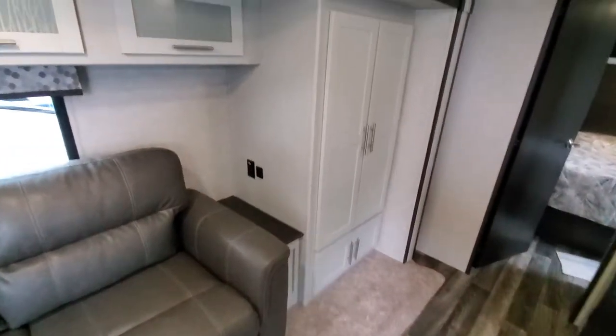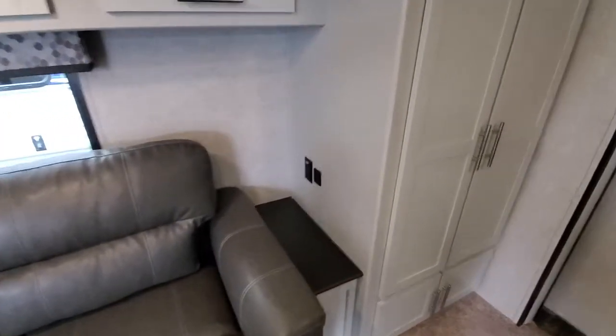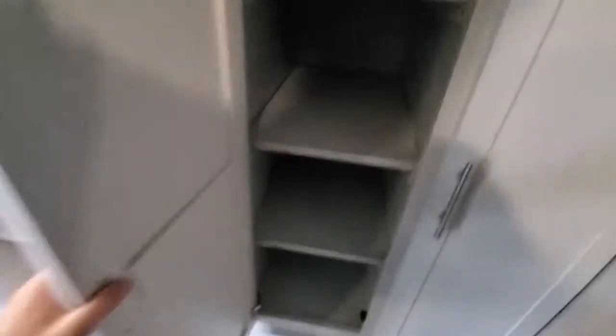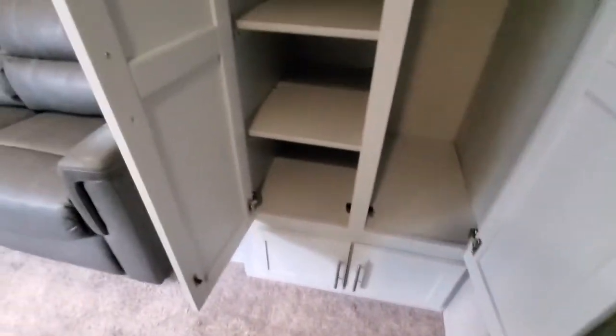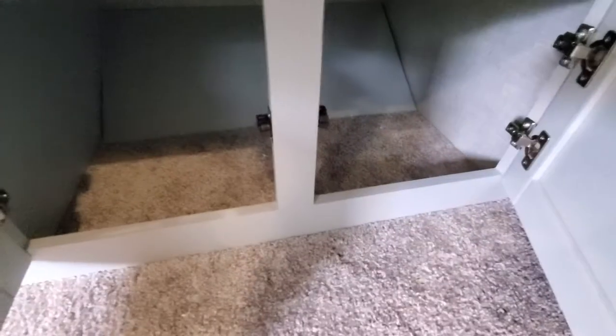On this side you'll notice USB ports as well as outlets so you can charge all your appliances. Nice overhead storage, and then this is a humongous place to hang all your coats. Plenty of shelves and storage down here as well.